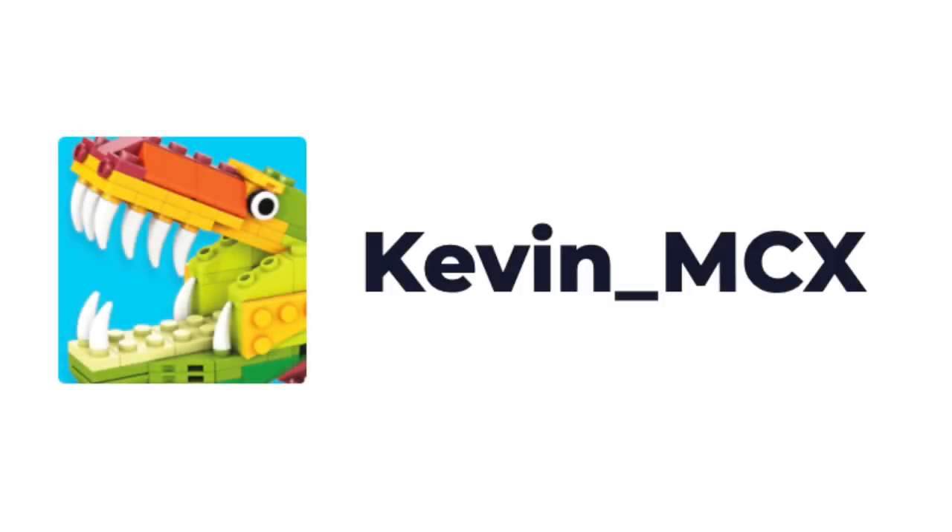The news today comes from Kevin MCX. He is a worker at Mega Constructs, so he's direct in the office. This is great intel.